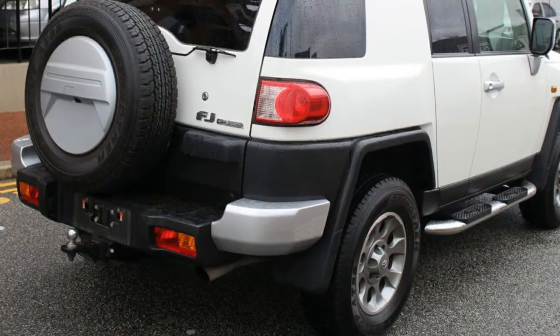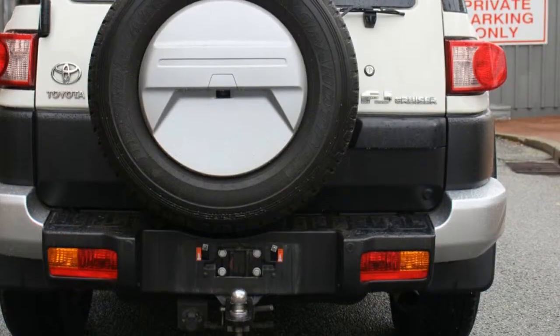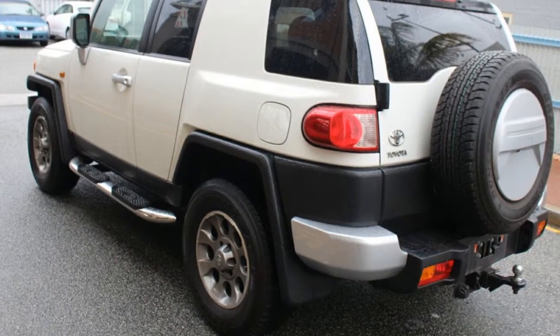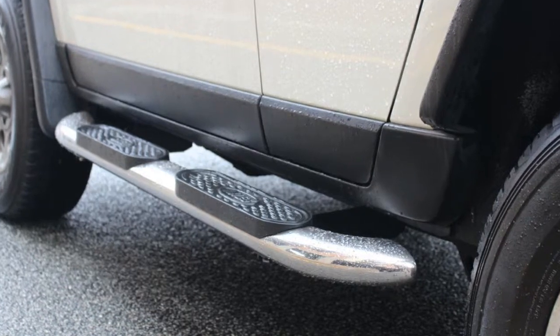This vehicle has all the features you could dream of: remote central locking, alloy wheels, power steering, air conditioning, a CD player. The anti-lock braking system will help deliver you safely to your destination and more.